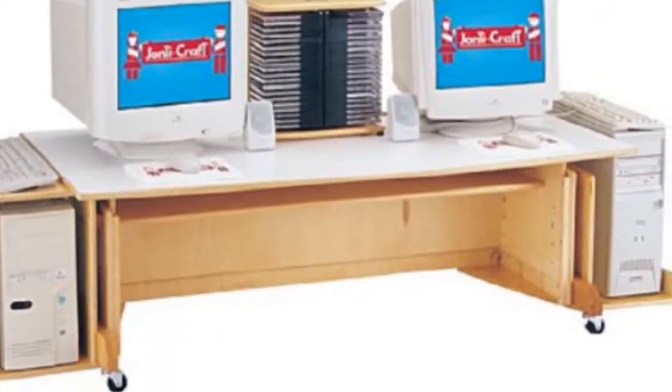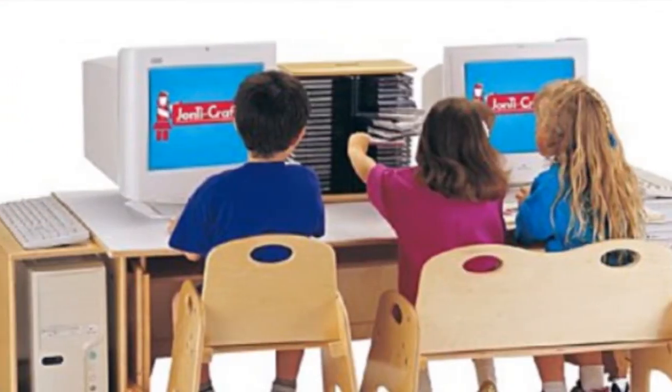This computer table is big enough to hold everything needed for two workstations. KYDZ safe edges. Tabletop has grommets for cords. Bonus shelf. Locking wheels.